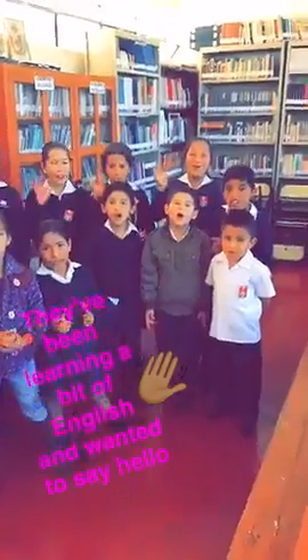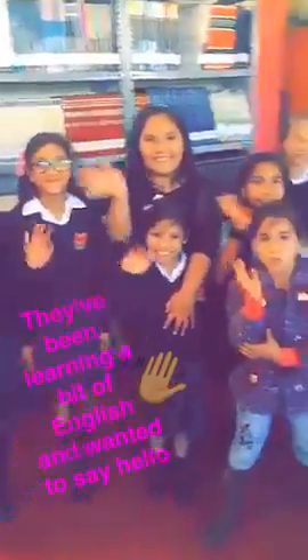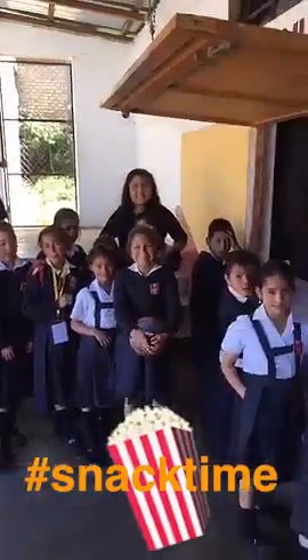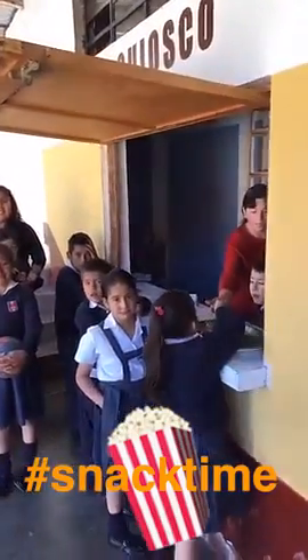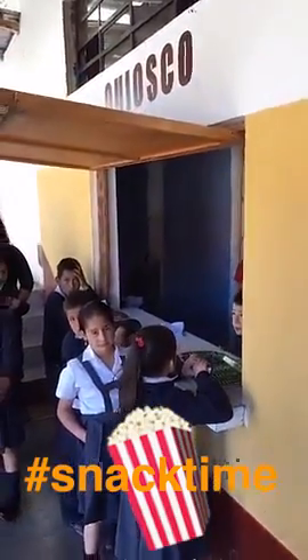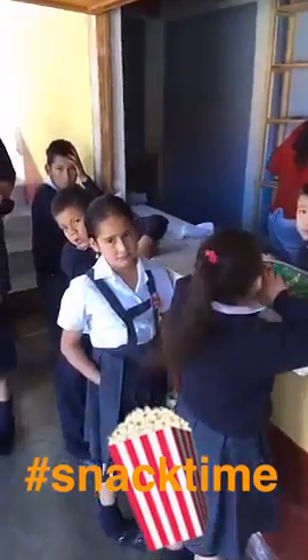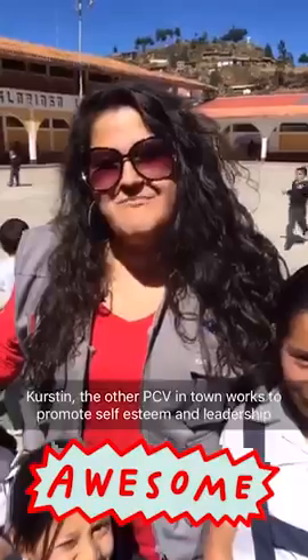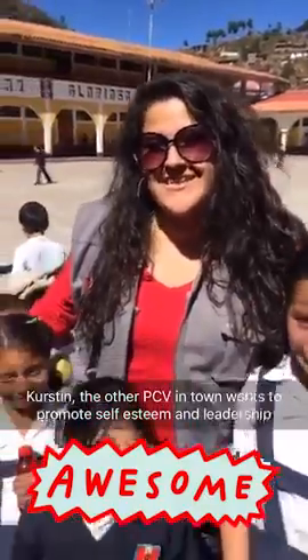I'm not in the municipality — I get to work in schools with all of these beautiful children. Good morning! The students are in recess right now, and this is where they buy their snacks. It's called the kiosco, and they can buy different dulces or candies. I'm Kirsten. I'm a Peace Corps Volunteer living in Peru, and I'm a Youth Development Volunteer.